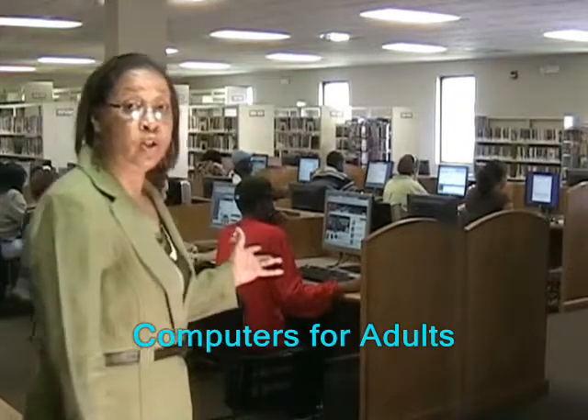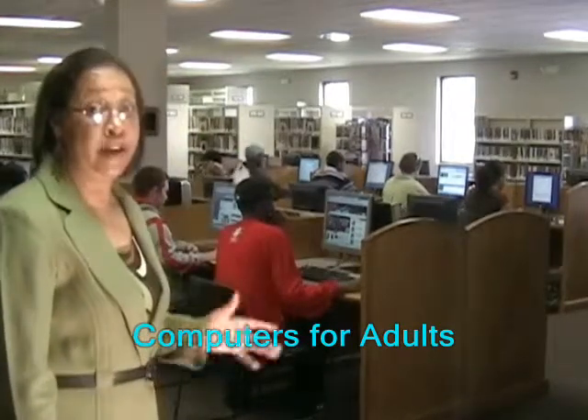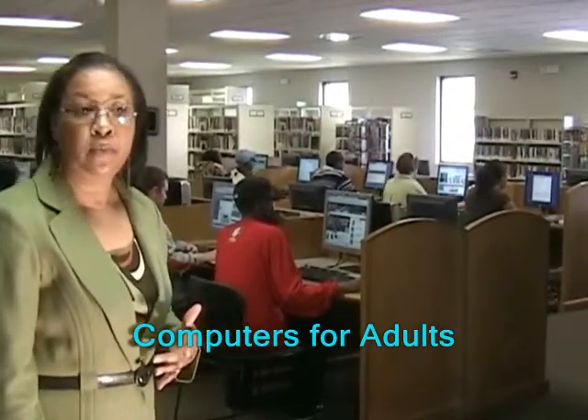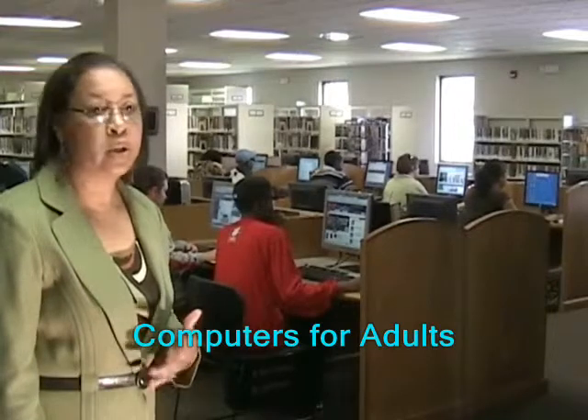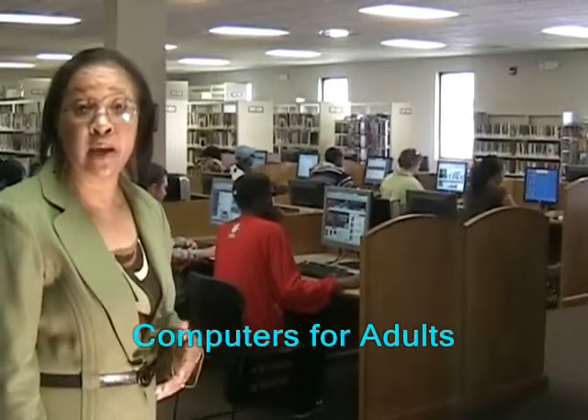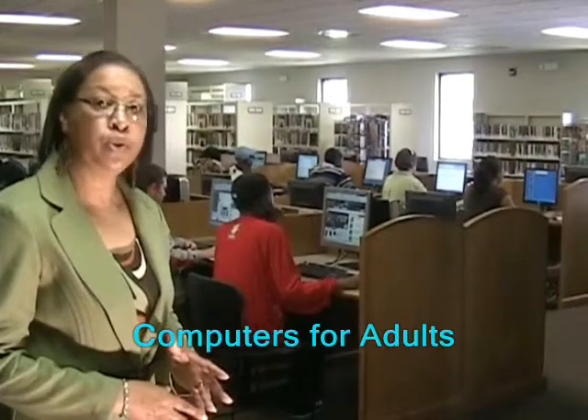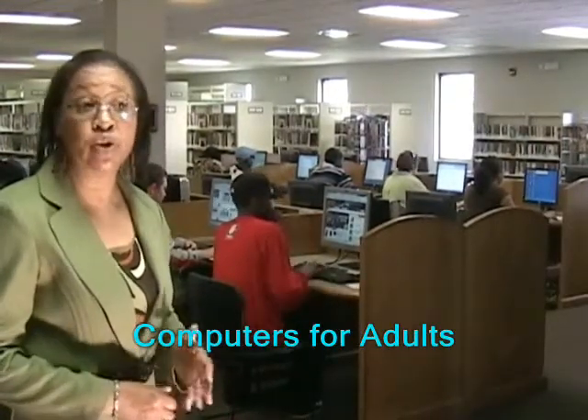This is 22 computers with the internet. We also have three other computers with just typing. If someone's coming in and they want to do a resume or a term paper and they need a loaner, we have computers over in the other area that they can use.